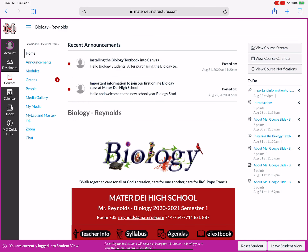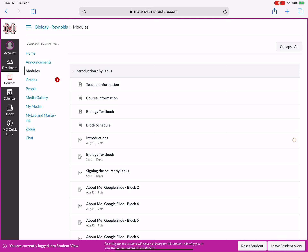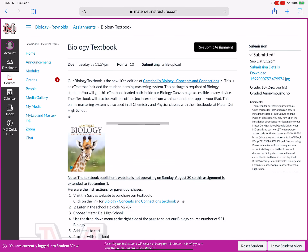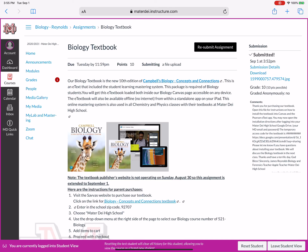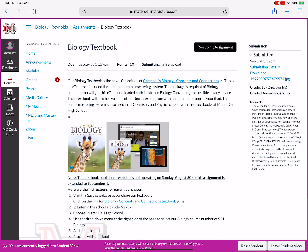I can click into the assignment, maybe go into the modules. I'll look at that same biology textbook, for example. And instead of having to click into things, the grade comments are right there on the right-hand side — pretty cool. It doesn't show a rubric option here, but if it did, the rubric would be right there on the right-hand side as well.